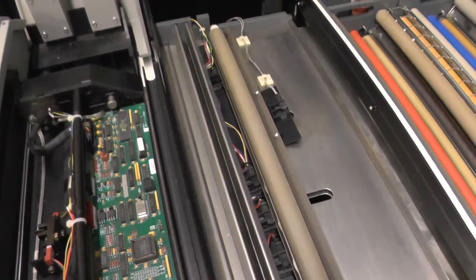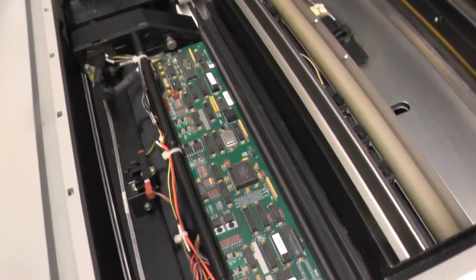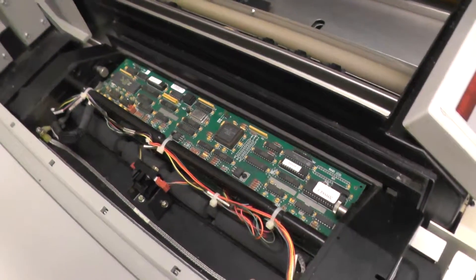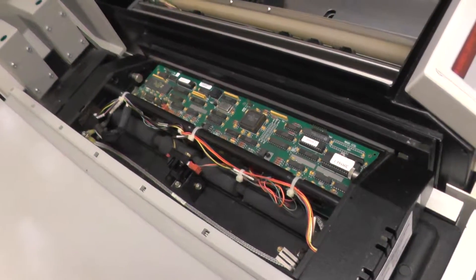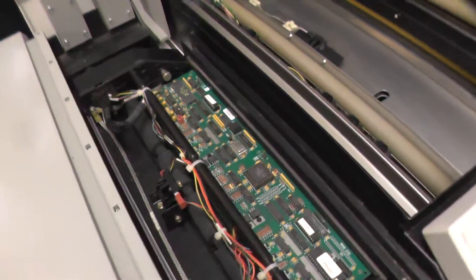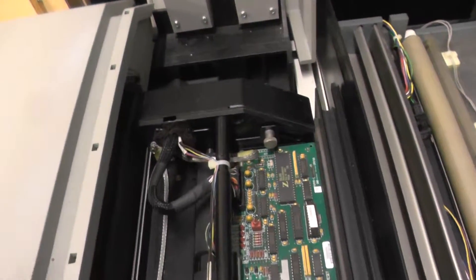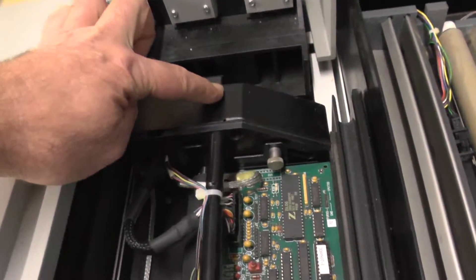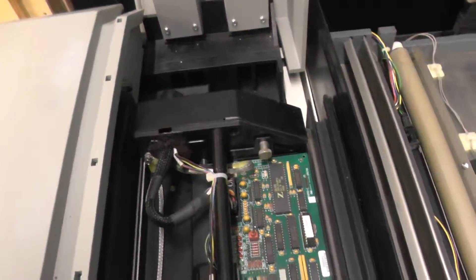We were looking and saw that within the buffer that you see here, the film got blocked. The buffer did not release the film. And we heard some sound coming from the motor located in this part here, so we changed the motor.